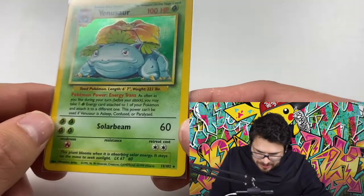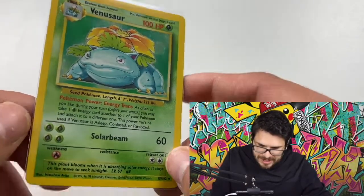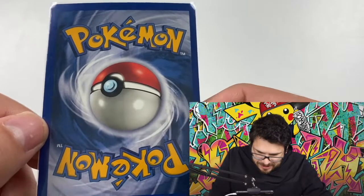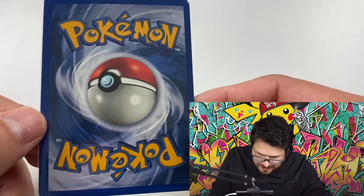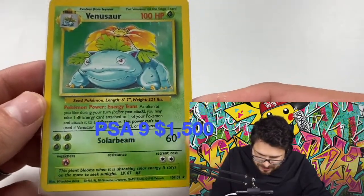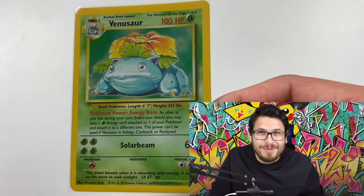Some of these cards we might sell and others we won't — like this Venusaur right here. I don't care what it gets, I'm not gonna sell it. This is something that me and my brother pulled together on the channel. We got three base set packs, and this was the first pack we opened. It did look a little off-center left to right, but I'm hoping for a nine on this one.